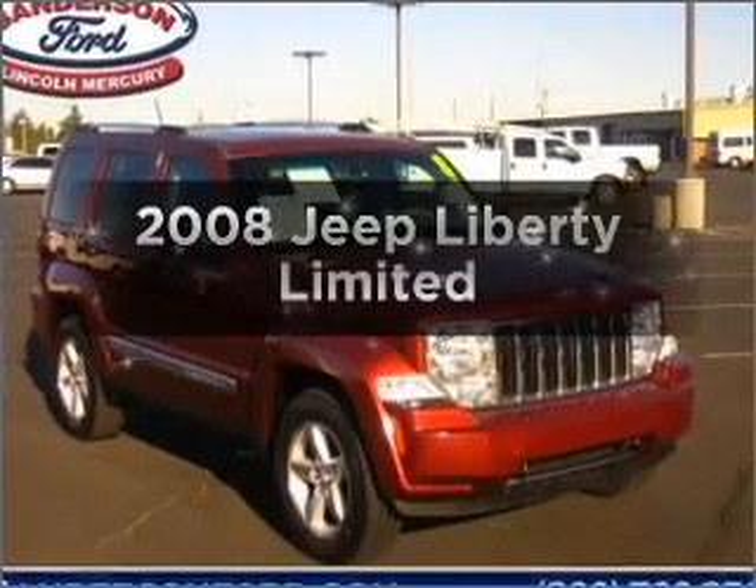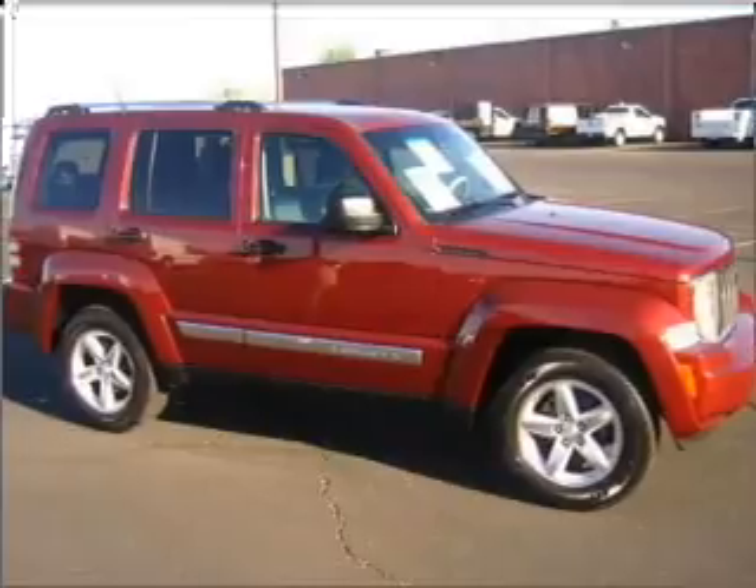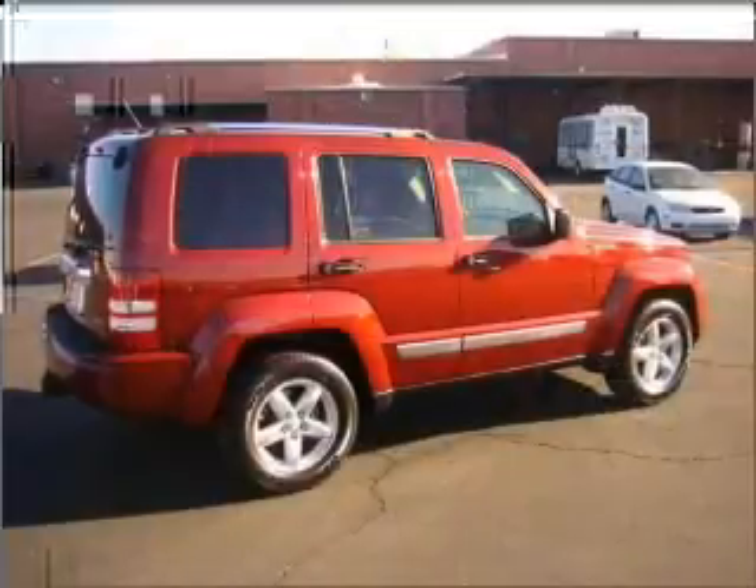Check out this 2008 Jeep Liberty. If you're looking for a first-rate auto, this one could be yours today with a solid six-cylinder engine connected to a smooth shifting automatic transmission.